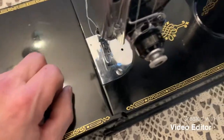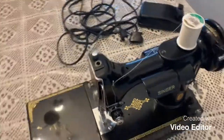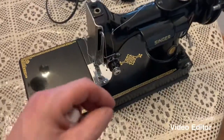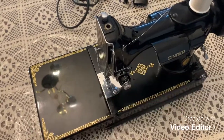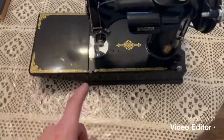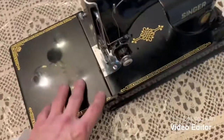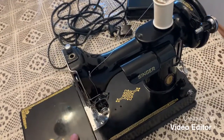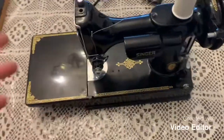I pulled that chunk out of there, cleaned it up, added a little bit of oil, and she works great. I actually needed it — that's why I busted it out. One of the chair covers for the TV den was starting to come apart, so I fixed it with this machine. What a lovely little machine.